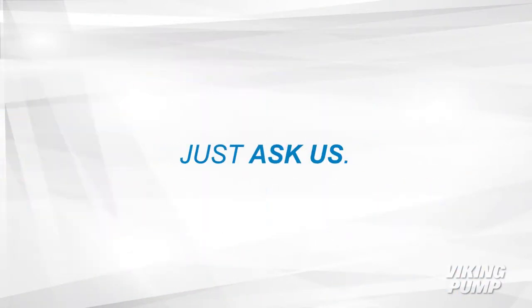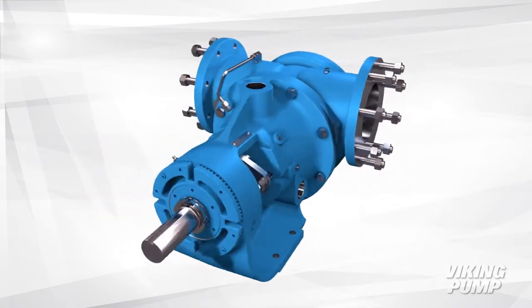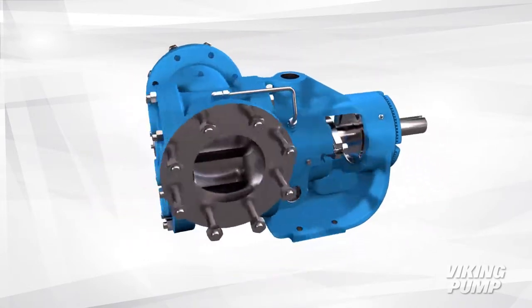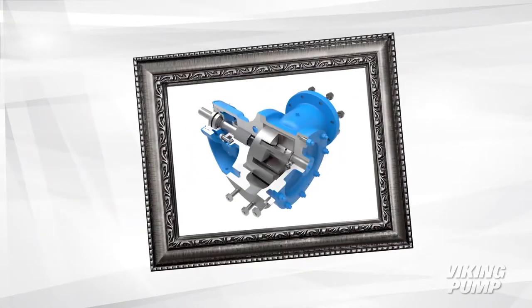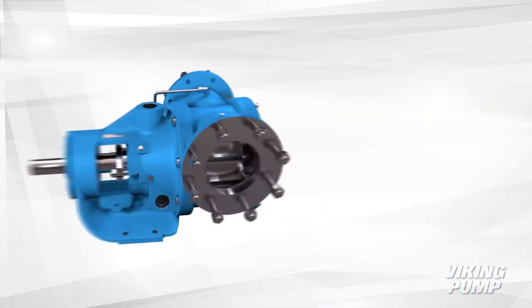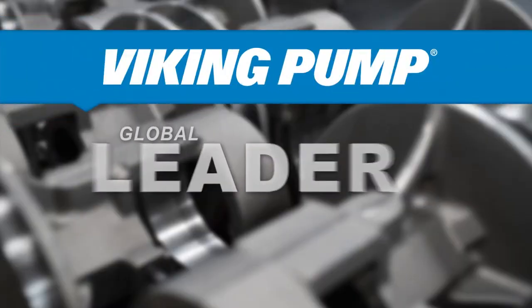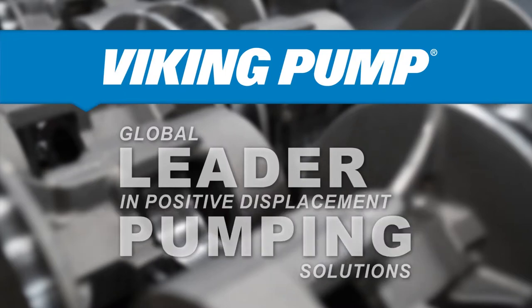Got molasses? Just ask us. Increase flexibility by using a single sugar pump that can move molasses and pretty much anything else you've got. Get the picture? If you want a trusted solution with unmatched reliability, grab yourself a Viking pump. Contact your Viking pump distributor now and ask for your sugar pump.